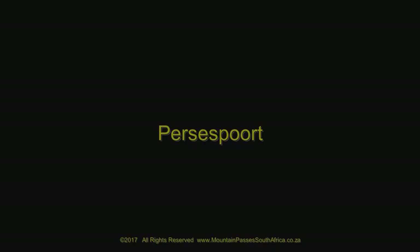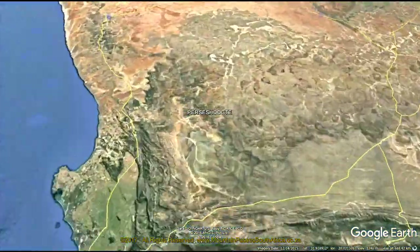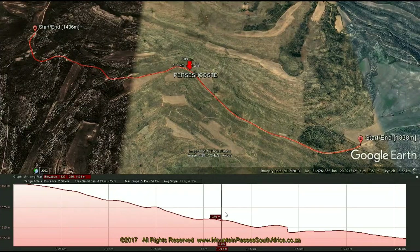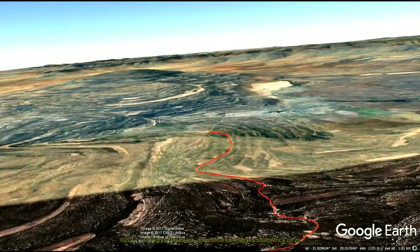The Short and Rough Pass is surprisingly scenic and requires a high clearance vehicle to drive it. At just 2.1 kilometers, it displays an altitude variance of 68 meters, producing an average gradient of a very comfortable 1 in 30, but there are several sections that are as steep as 1 in 6, though these are fairly short-lived.